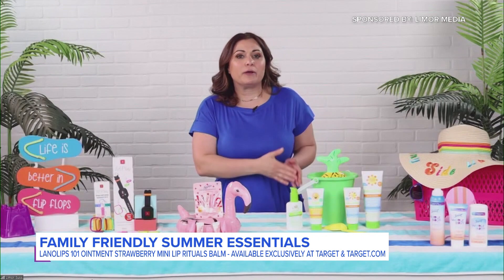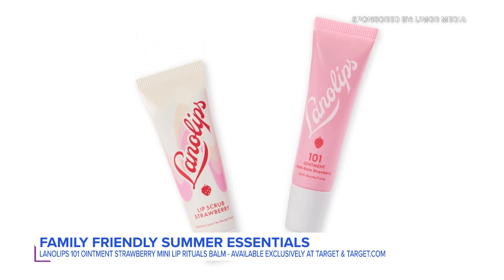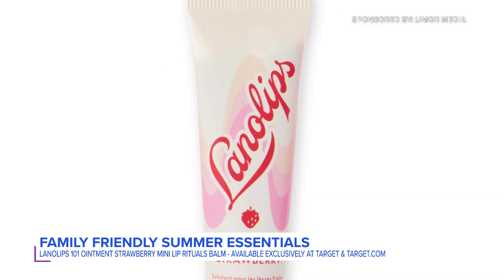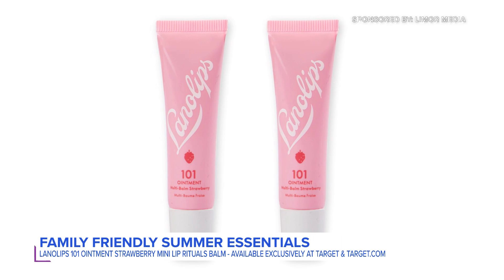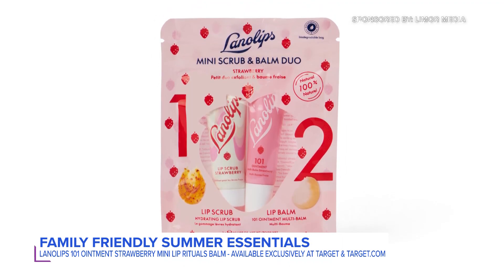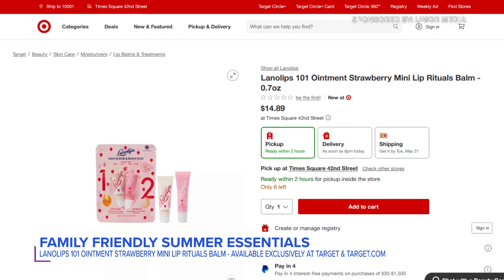It actually pairs the best-selling Strawberry 101 Ointment and the new Strawberry Lip Scrub. It's a duo that will keep your lips silky, smooth, and drenched in hydration all summer long. You start your lip routine with the Strawberry Lip Scrub — the rich hydrating lanolin base, natural fruit extracts, and natural sugar gently dissolve dead skin flakes to create the perfect base. Then you top it with the Strawberry 101 Ointment, which is infused with vitamin E and natural fruit extract to lock in long-lasting hydration. Plus, it's the perfect size to toss in your bag for all of your summer travels. The Lanolips Duo is available exclusively in the Mini Beauty Buys section at Target and Target.com for under $10.